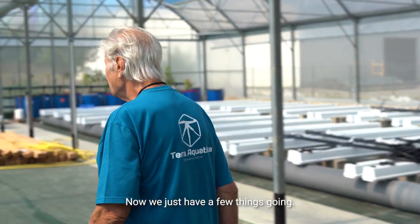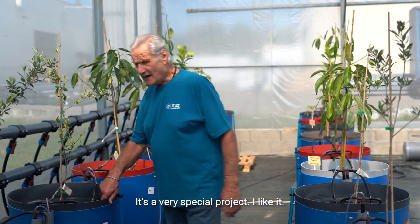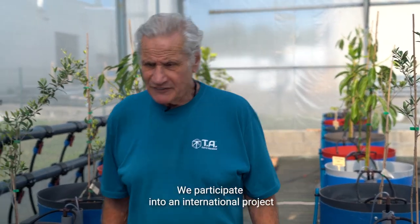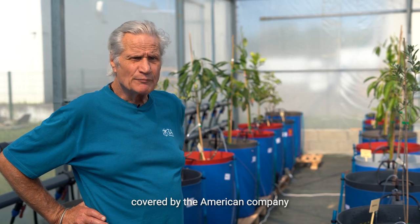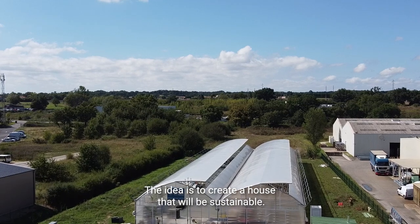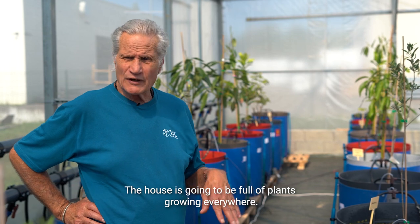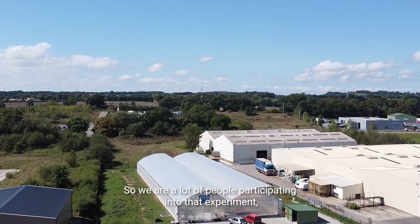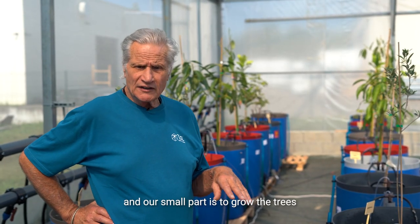Right now we just have a few things going — it starts in a month and it's going to be full all the way to the other end. This year is an experiment and it's a very special project. We participate in two international projects covered by an American company called Carbon Organization. The idea is to create a house that will be sustainable — the house is supposed to feed its inhabitants and will be full of plants growing everywhere. Our small part is to grow the trees.